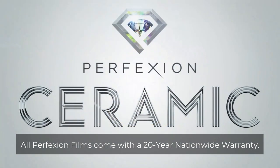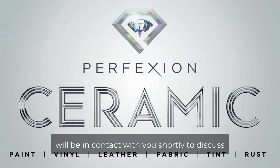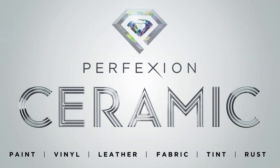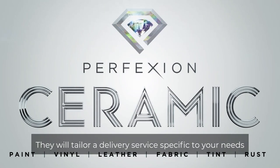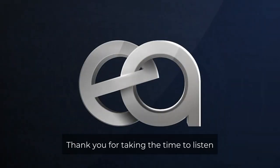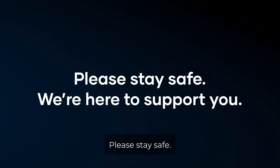A superior film endorsed by the Skin Cancer Foundation. All Perfection films come with a 20-year nationwide warranty. Your assigned dedicated car care consultant will be in contact with you shortly to discuss our premium delivery services in further detail. They will tailor a delivery service specific to your needs and your requirements. Thank you for taking the time to listen, and on behalf of Eagers Automotive, please stay safe. We are here to support you.